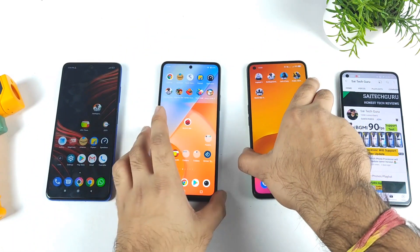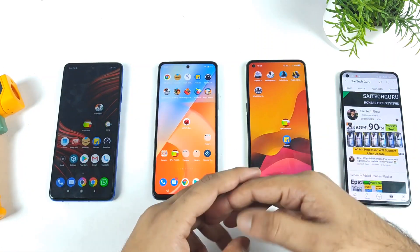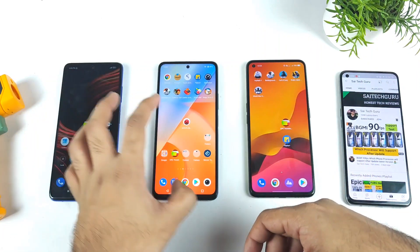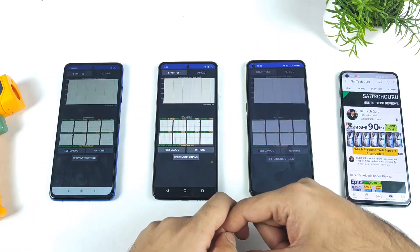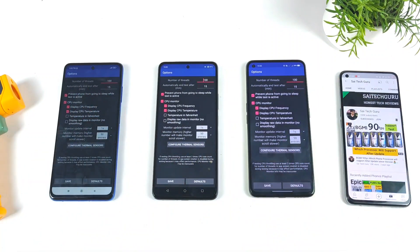Let's see friends how much difference in CPU torturing there can be between all three devices at the same time. I am going to demonstrate how much difference we can expect between these individual processors and how high temperatures all three smartphones can actually get. I am using the same settings across all three smartphones.